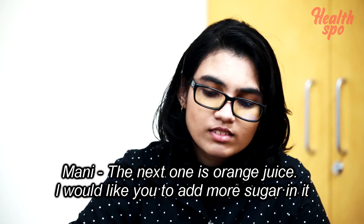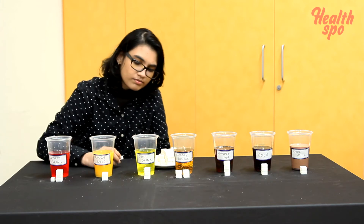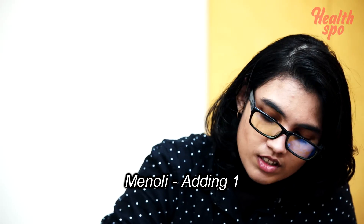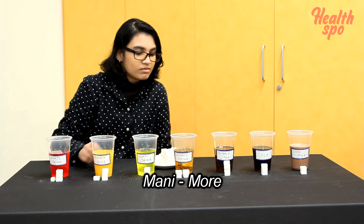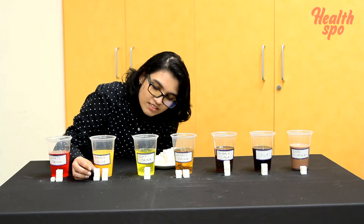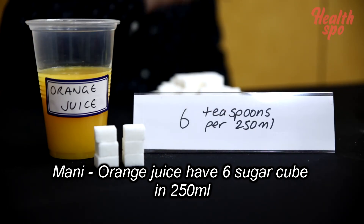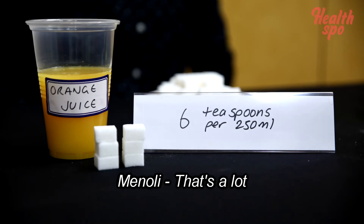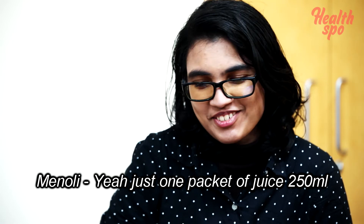The next one is orange juice. Orange juice has 6 sugar cubes in 250 ml. That's a lot — just for a 250 ml packet of juice.